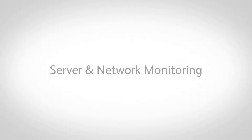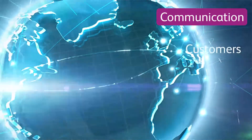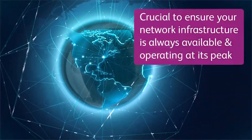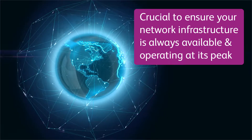Server and network monitoring. If you're like many businesses, your network is your primary method of communicating with your customers, vendors, and employees. That's why it's crucial to ensure your network infrastructure is always available and operating at its peak.